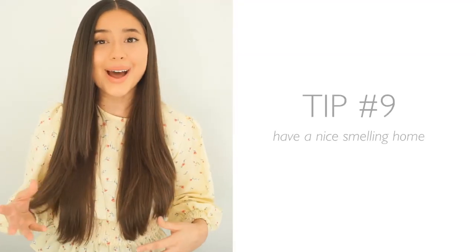Tip number nine is to have a nice smelling home. I think every house has a unique smell. There will be times where I'll smell something and it just smells so familiar — and then I realize it smells like someone's house. Scents can really bring you back to a certain time and place. A home that smells good is a pleasure to be in, whether it's the smell of coffee brewing, a home-cooked meal, candles, or essential oils in a diffuser. All of these things bring a nice cozy vibe.